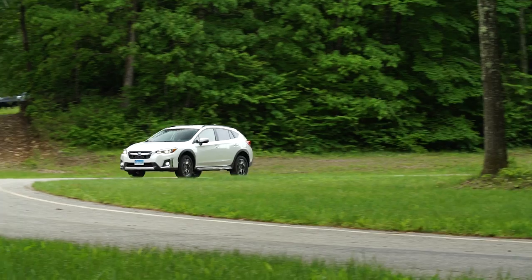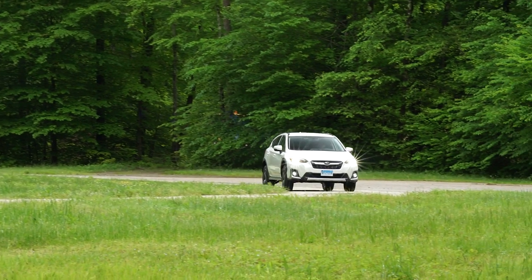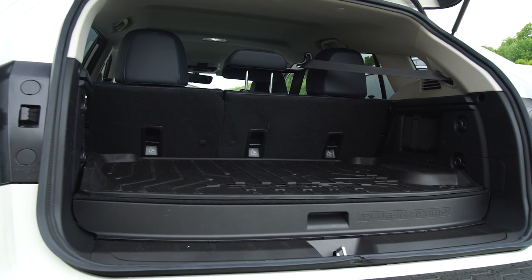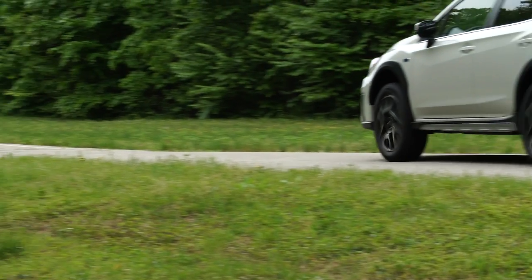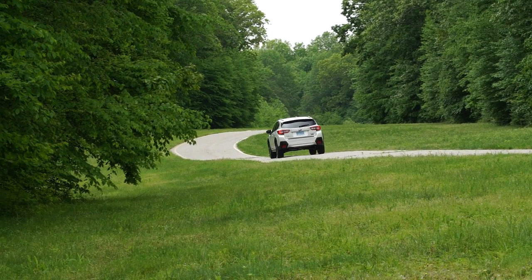On the Crosstrek plug-in hybrid: it's neat that it kept the mechanical all-wheel drive system, but it only has about 17 miles of electric range — very low for a plug-in hybrid. You lose a fair amount of cargo room versus the regular Crosstrek. And when the battery is depleted and it acts as a true hybrid, it only gets about 4 MPG better than the regular Crosstrek, versus the 10–15 MPG improvement most hybrids offer. When you add the price premium, it just doesn't make financial sense.